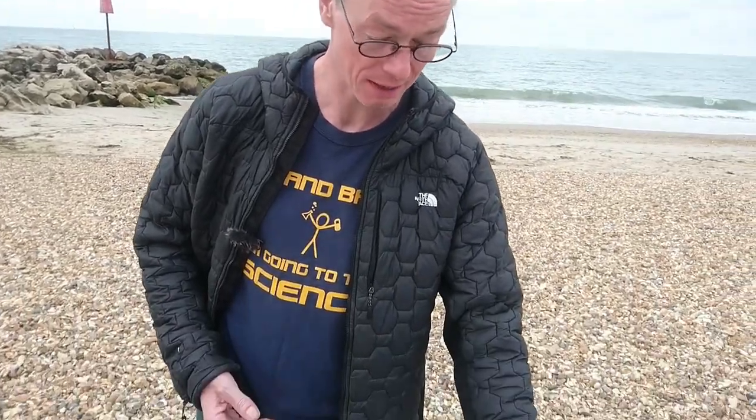We're at Barton-on-Sea and we've been collecting seashells and there are quite a wide range of them that you get here.